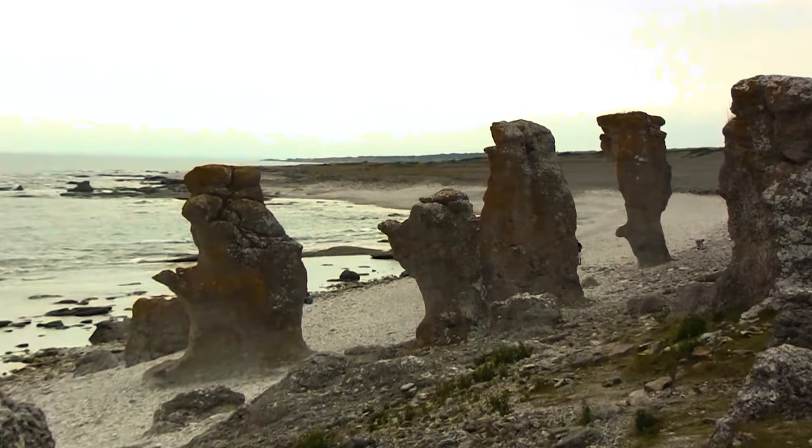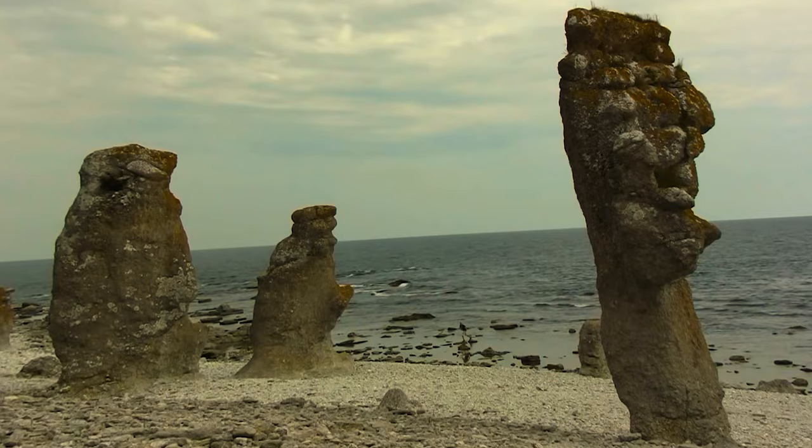From Faroe Island, northeast of Gotland, you must visit the rocks — column-like limestone landforms. They are almost 10 meters tall and surrounded by pebble beach and a barren landscape.